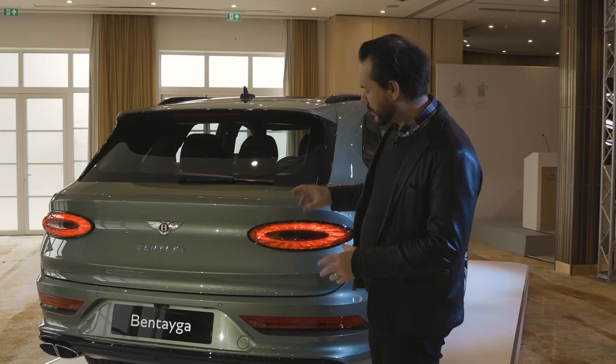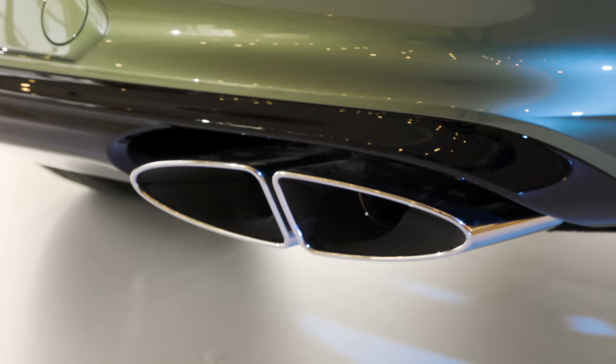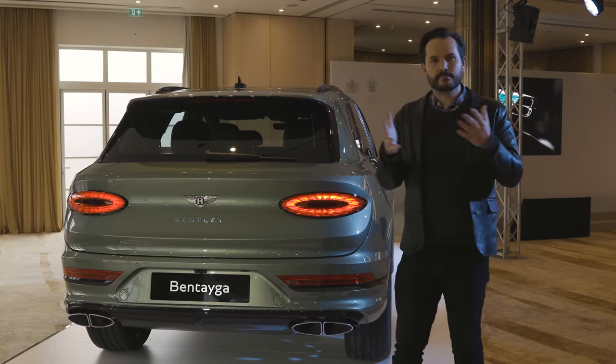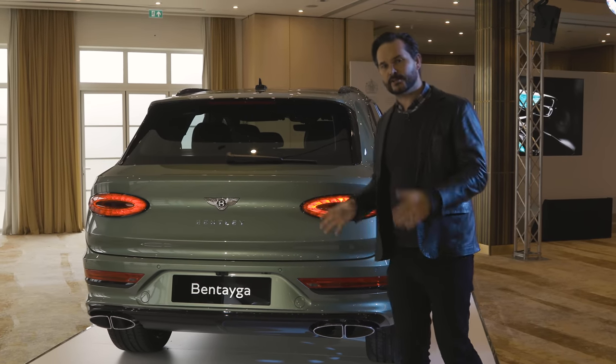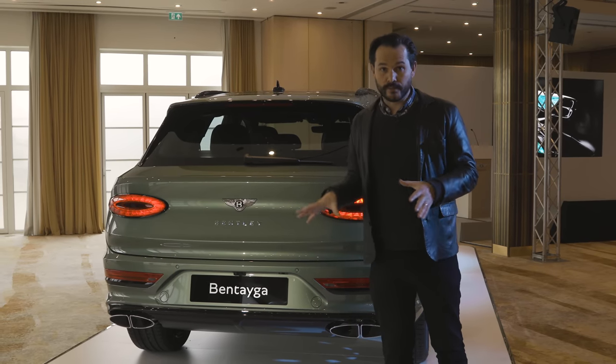There's a new placement for the number plate, and the exhausts have replaced that kind of binocular feel with a more simplified double exhaust on either side. Overall it gives an extremely modern, extremely clean, really nice look, and will make this instantly recognizable as the new Bentayga over the old one.